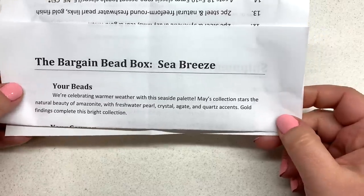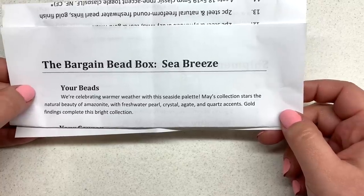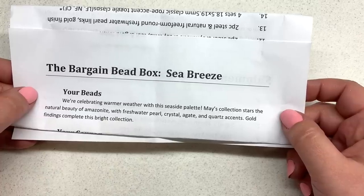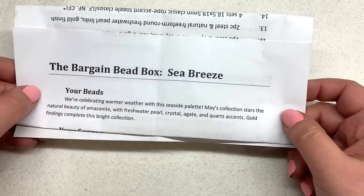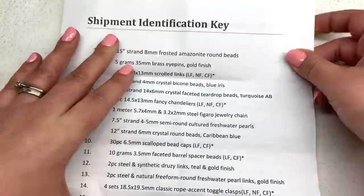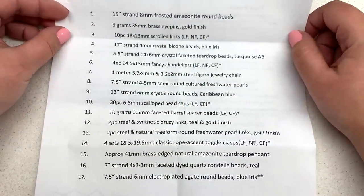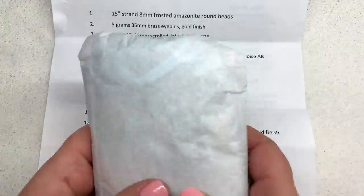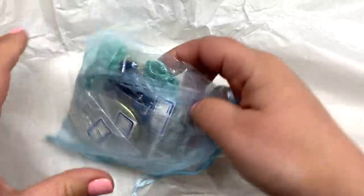The theme this month is Sea Breeze — we're celebrating warmer weather with a seaside palette. May's collection stars the natural beauty of amazonite with freshwater pearl, crystal, agate, and quartz accents; gold findings complete this bright collection. There's also a coupon code for their sister site beadboxbargains.com, a closeout bead store where you get 30% off on top of discounted prices as a subscription member. On the back of the card we have a list of 17 different items — a great value for a $17.95 per month box with free US shipping.